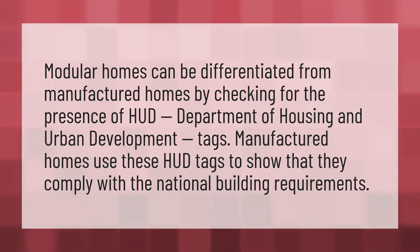Modular homes can be differentiated from manufactured homes by checking for the presence of HUD — Department of Housing and Urban Development — tags. Manufactured homes use these HUD tags to show that they comply with national building requirements.